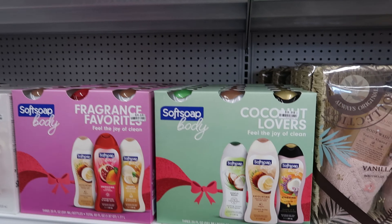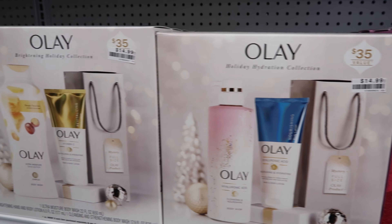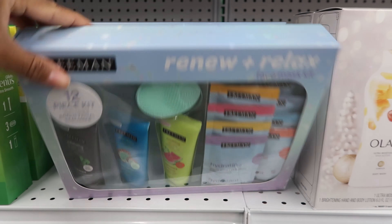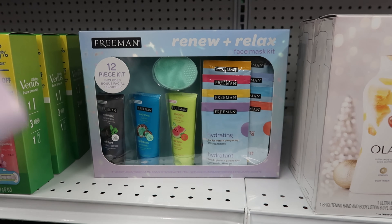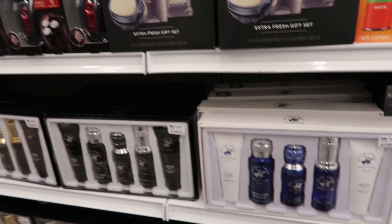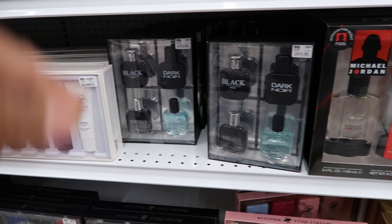Then you get into your body washes. That three-piece set is $9.99. They also have a facial kit bonus facial scrubber, but it doesn't have a price on it. And they have their razors. They have men's cologne — the Polo is $19.99, the Dark Noir is $9.99.